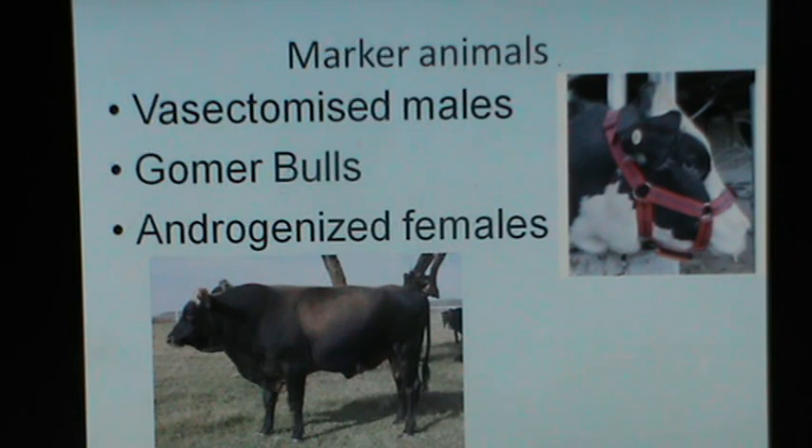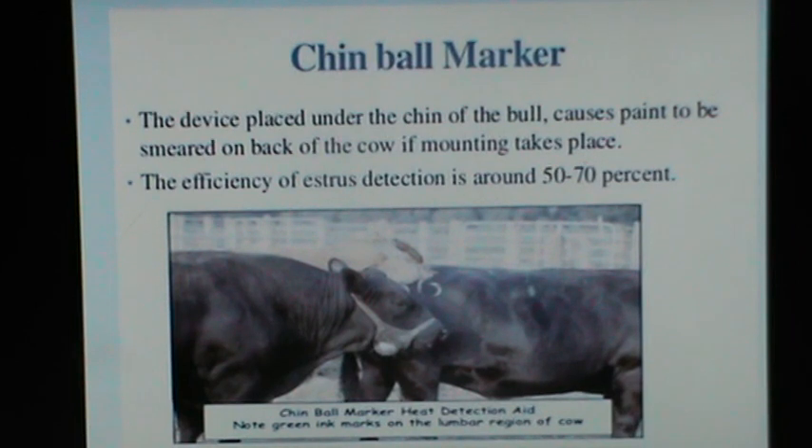Simply using vasectomized males would not serve the purpose because in a large dairy situation a farmer cannot be behind each and every cow. So we have to use certain marking devices. This is one marking device applied to the chin of a bull: when a bull mounts a cow, it presses hard on her back with his chin, resulting in the release of certain dyes, and a mark is put on the back of the cow. These are known as chin ball marker devices. This device placed under the chin of the bull causes paint to be smeared on the back of the cow if mounting takes place. The efficiency of estrus detection with this method is around 50 to 70 percent.